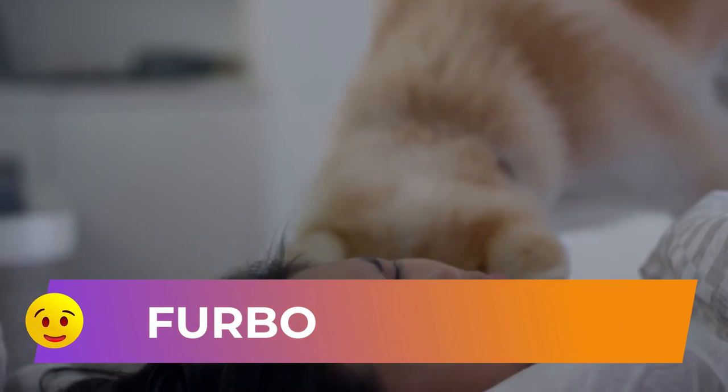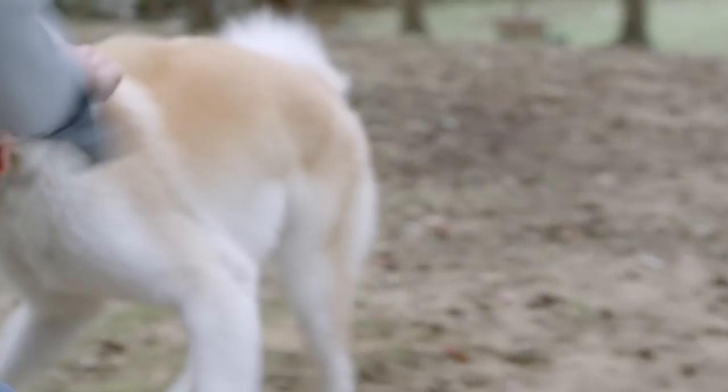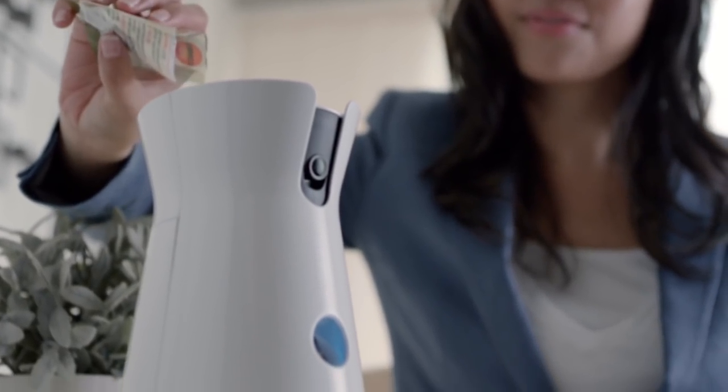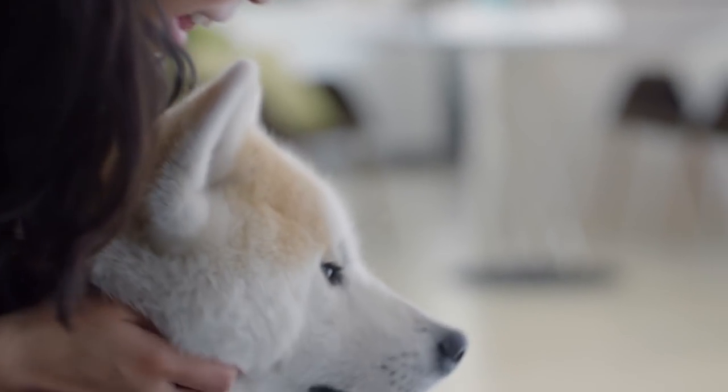Fur Bow. This gadget combines a surveillance camera and a dog bowl. The main idea is not only to help the user see what the pet is doing while the owner is away, but also to provide the opportunity to interact with the dog, giving him voice orders and rewards for following them.